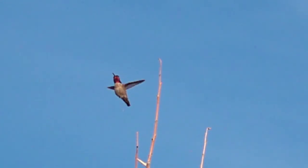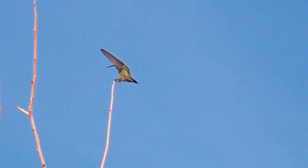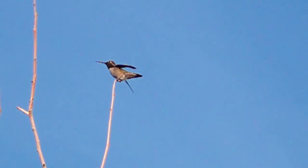Then he hovers for a second and then flies in for a big sip from the hummingbird feeder, and after he gets a nice sip he flies back up to his special perch. A lot of fun to watch them, and it's cool seeing them in slow motion.